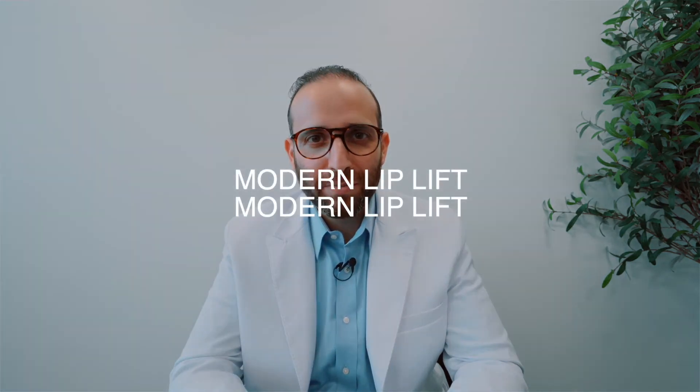I want to talk to you about the modern lip lift because it's getting a lot of traction and popularity, and people have a lot of questions about it because they don't know what to do — if they should do a lip lift or if they should do lip fillers. The more you're educated, the better you're going to be able to make a good decision for yourself, and that's really a big part of what it's all about.